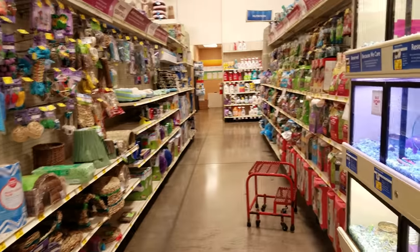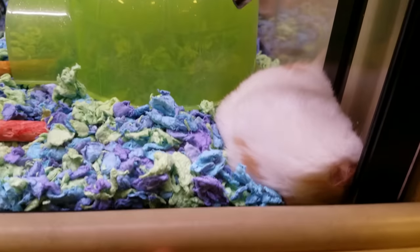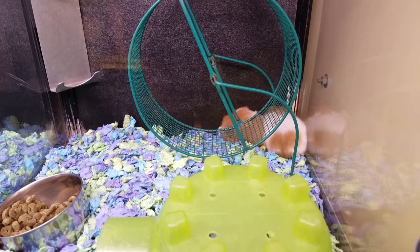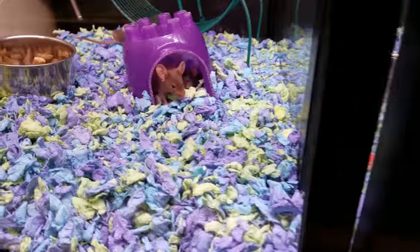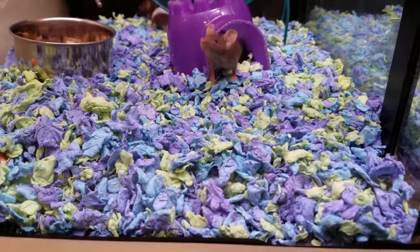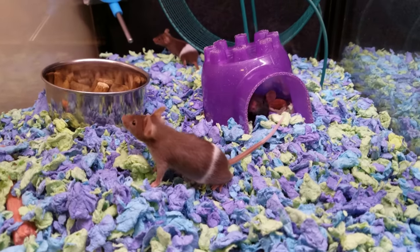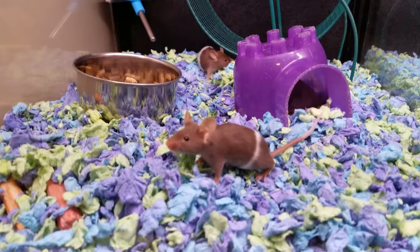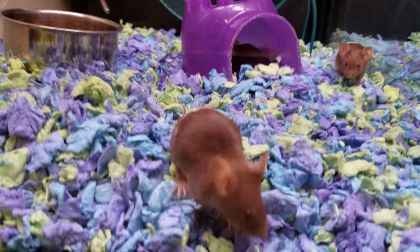Hamsters! He's sleeping. We used to have hamsters but they died unfortunately. We also used to have a dwarf hamster. Oh look, there are mice — they're so cute though. Look how tiny they are — like the size of my finger. Very curious, very tiny.